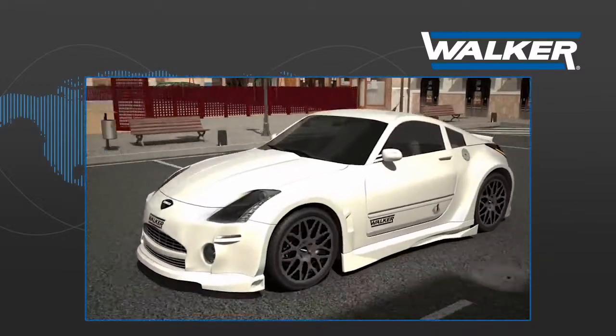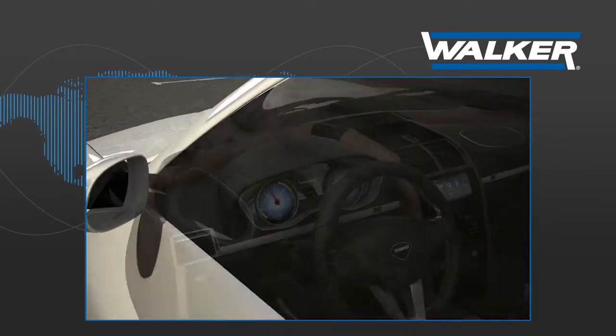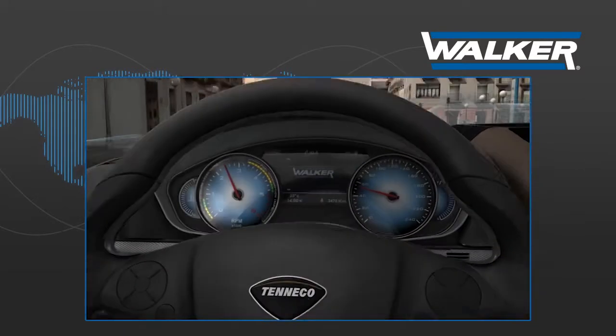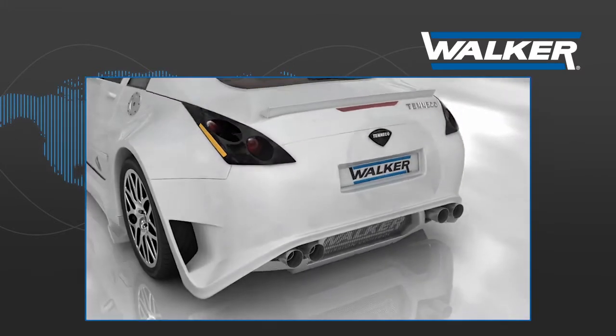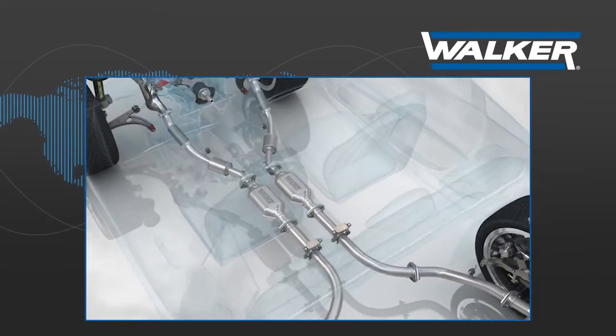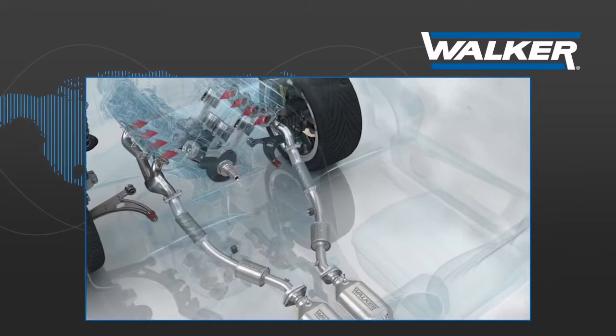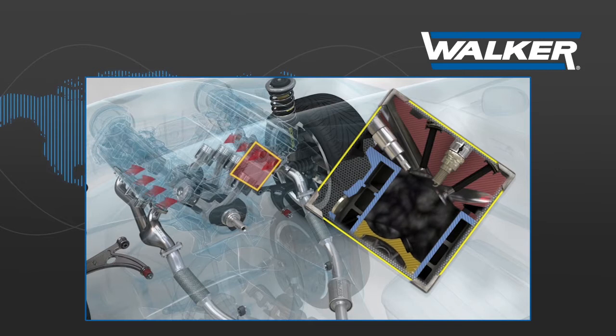Modern four-stroke combustion engines are designed to operate within very specific back pressure parameters indicated by the manufacturer. This back pressure value is determined by the force the exhaust gases must exert to overcome the resistance offered by the different internal elements of the exhaust system.